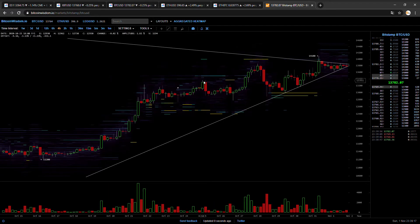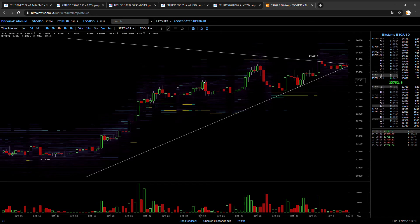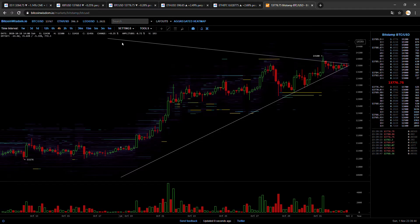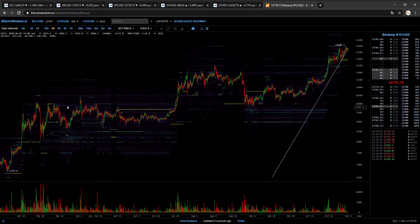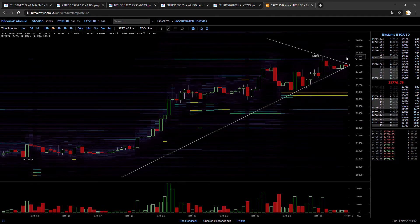Hey guys, welcome to a new Bitcoin Edge video. It's going to be a short one. The monthly close was a monster candle, the weekly is looking good, but right now we're in a tightening wedge. You could call it a continuation wedge. I'm long, but a retest of $2,500 could be possible, or we just make one of those tabletops where we go sideways and consolidate.